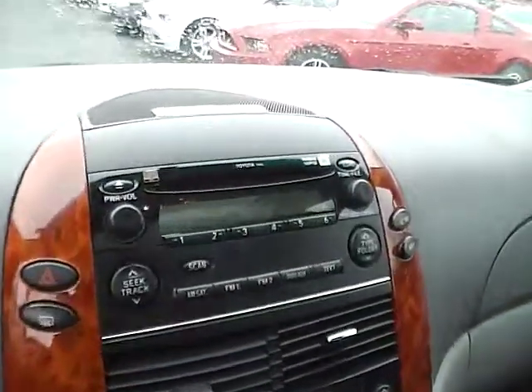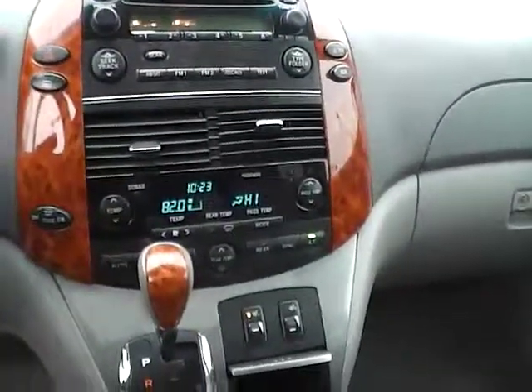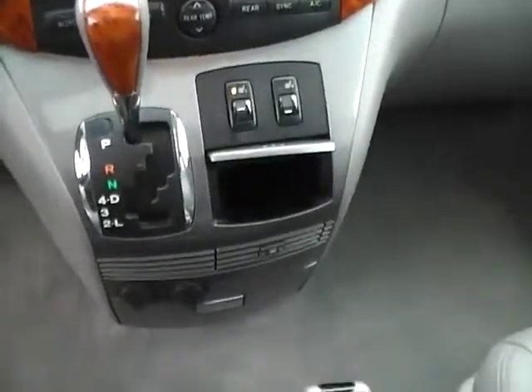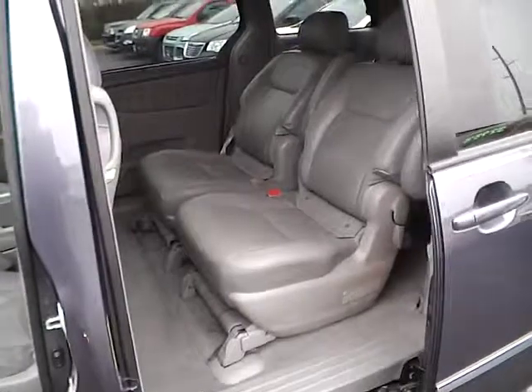CD changer, MP3 playback, dual zone climate control with heated seats, rear climate control as well, lots of power outlets, storage, auto dimming rear view mirror, universal garage door opener, power third and fourth passenger doors.